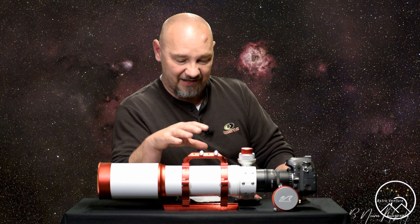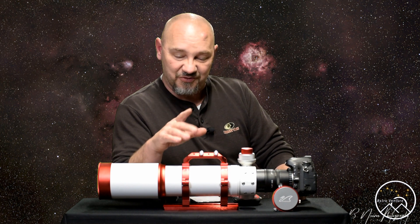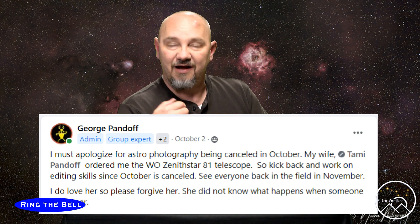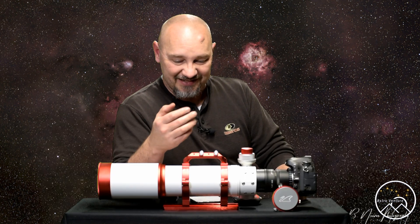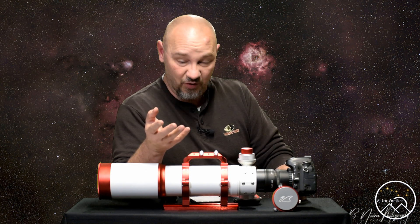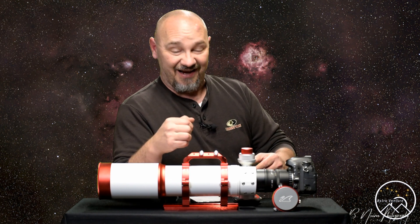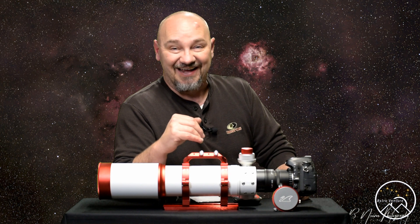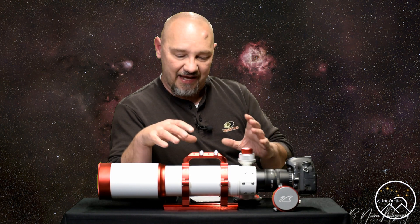I purchased the William Optics Zenith Star 81. It was funny because on October 1st, when this telescope arrived, I got on social media and shared it in the groups I belong to with my fellow astrophotography friends here in Utah. I told them there would be no astrophotography for the month of October because I just got my telescope. And sure enough, when it came to New Moon weekend, we were clouded out and it wrecked it.